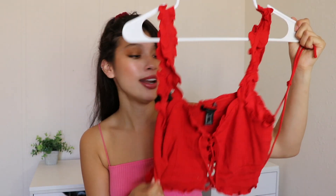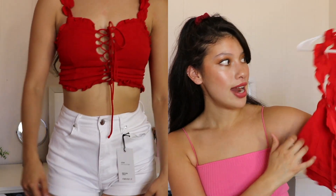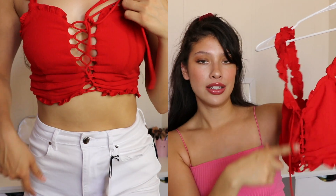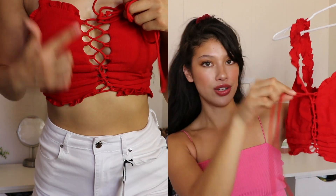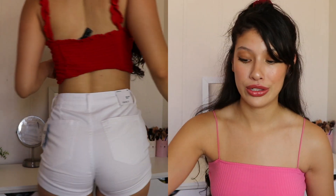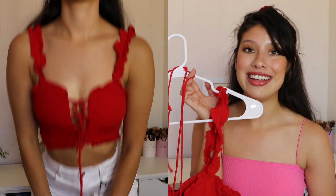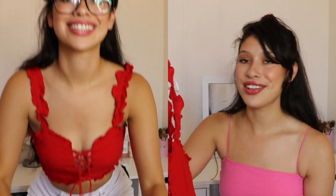Next I got this shirt. It's a really cute cropped red tank with ruffle sleeves, and it has a lace-up effect that you just tie up. I thought it was so cute. I love the color red — it's so Spanish vibes to me, like I picture myself in Spain drinking wine, listening to guitar, with roses all over. This was $25.